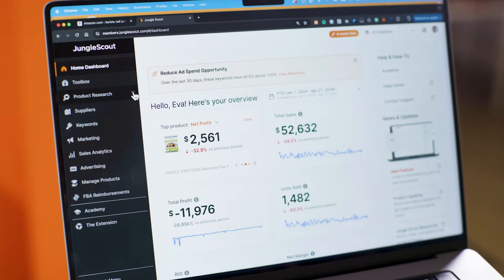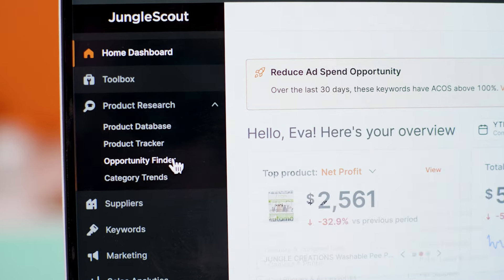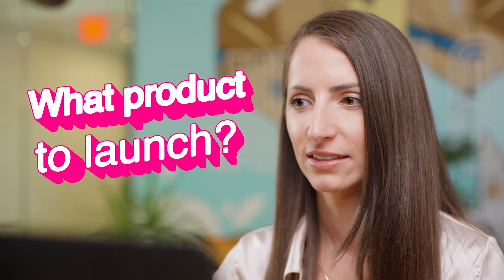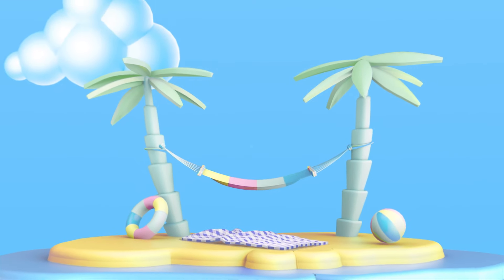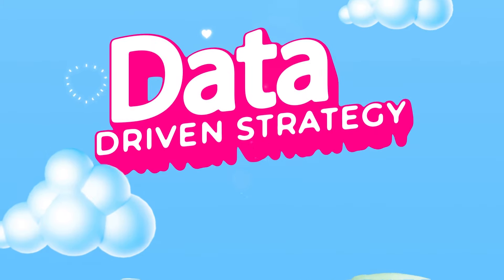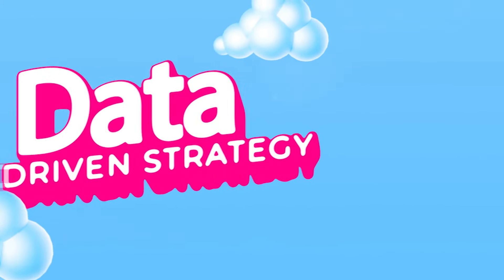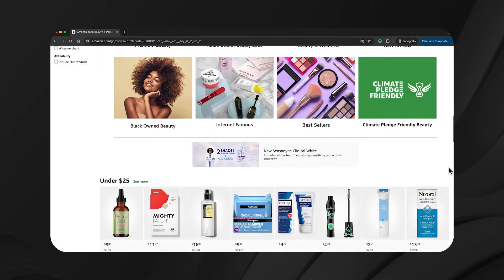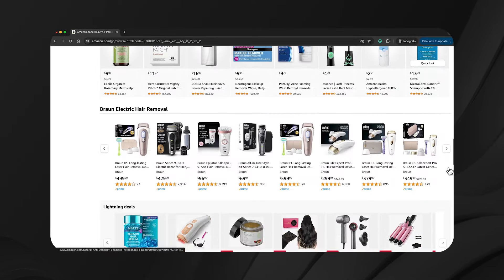I'm expanding my e-commerce business and I'm going to launch a product in the beauty and personal care category. Now that we've figured out that we want to sell a product in this category, I'm going to teach you how to make sure your product launch within that category is profitable.